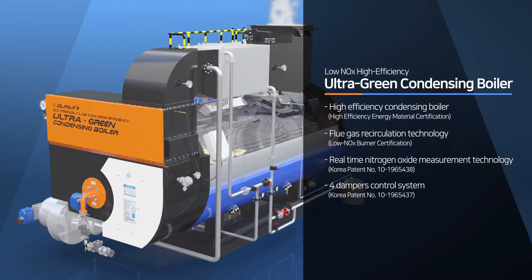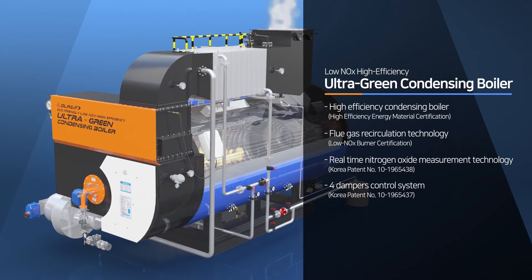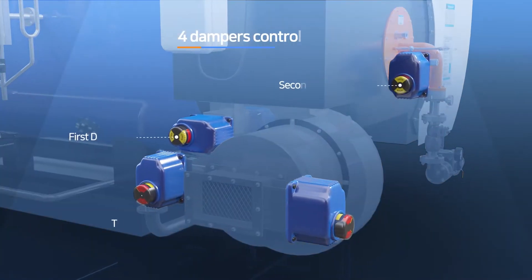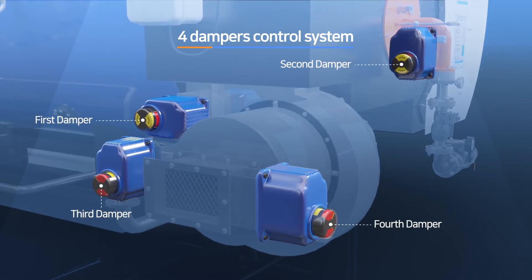Real-time nitrogen oxide measuring technique and a four dampers control system have been applied to the high efficiency, low NOx gas boiler of Datum Royal E&P.